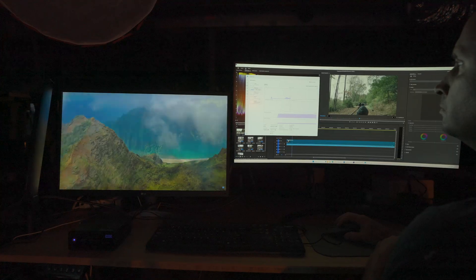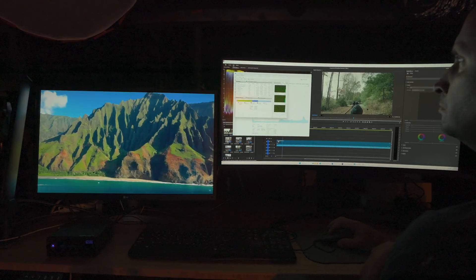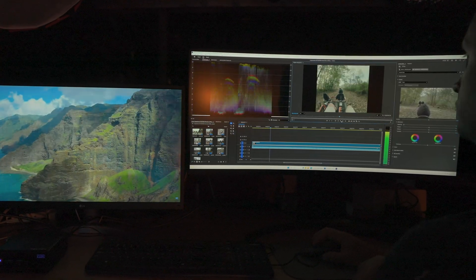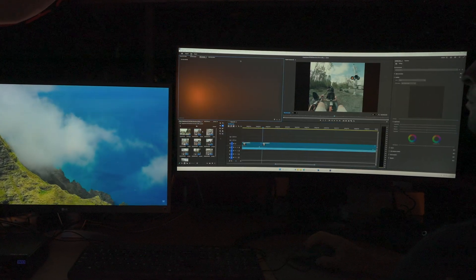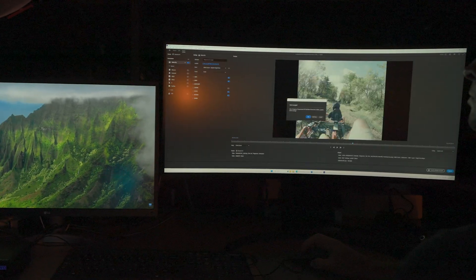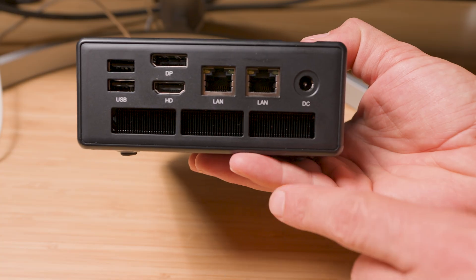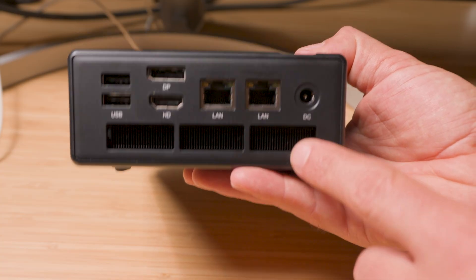Here's my take: if you need a powerful compact computer that can handle serious work and incredible multi-display setups without taking over your entire desk, the Paladin W04 is absolutely worth your consideration. It's not perfect, but it's really, really good at what it does for $250.